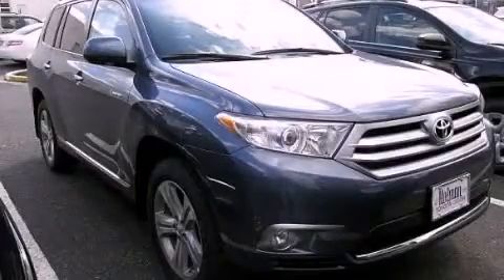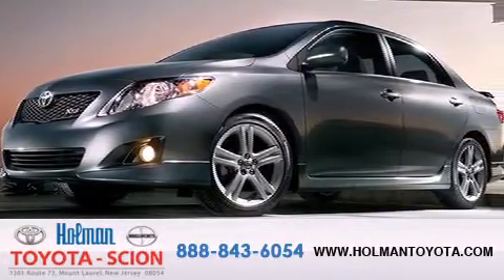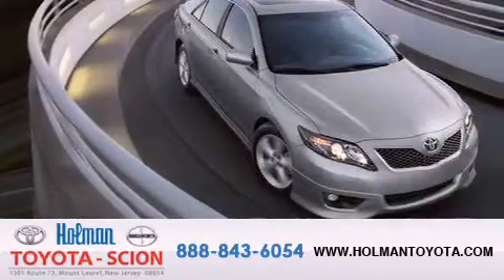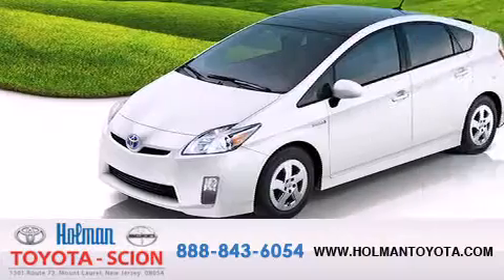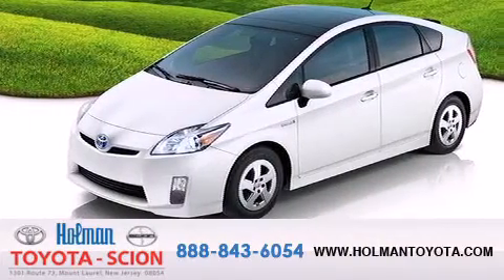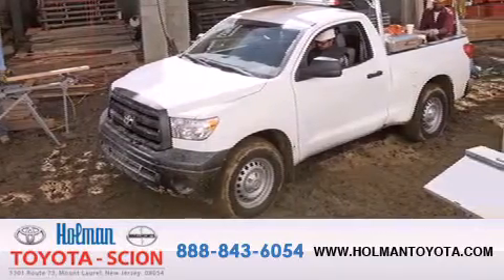Please call us today for more information on this great vehicle. Holman Toyota Scion is pleased to offer the pre-owned 3-day guarantee. Backed by over 87 years of family-owned traditions, we are committed to making your buying and ownership experience all about you, our customer. Come in and find out for yourself today why our name means a great deal.